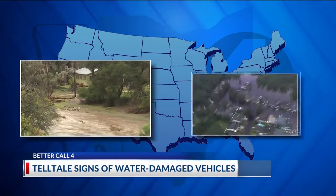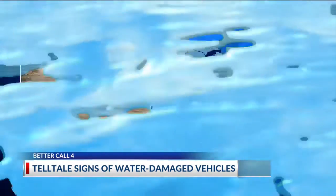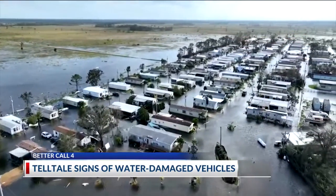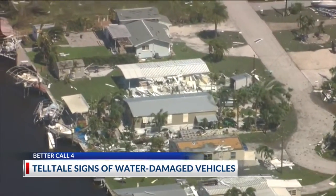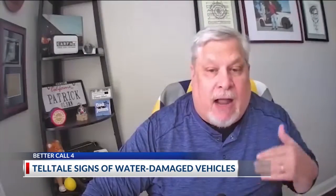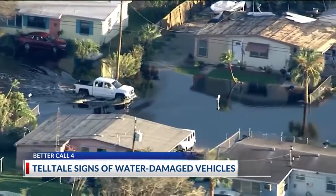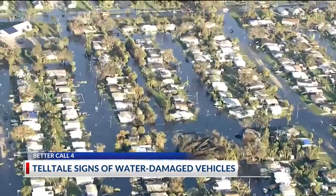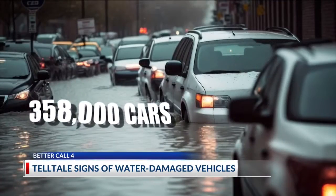From California to the Gulf Coast, heavy rains like we've already seen this spring and strong hurricanes can do a lot of damage to homes, businesses, and personal property like vehicles. You get storms like Ian, which was a very high water surge down in Florida, and these cars wind up all over the country. Patrick Olson with Carfax says in the wake of Hurricane Ian in 2022, widespread flooding damaged as many as 358,000 vehicles.